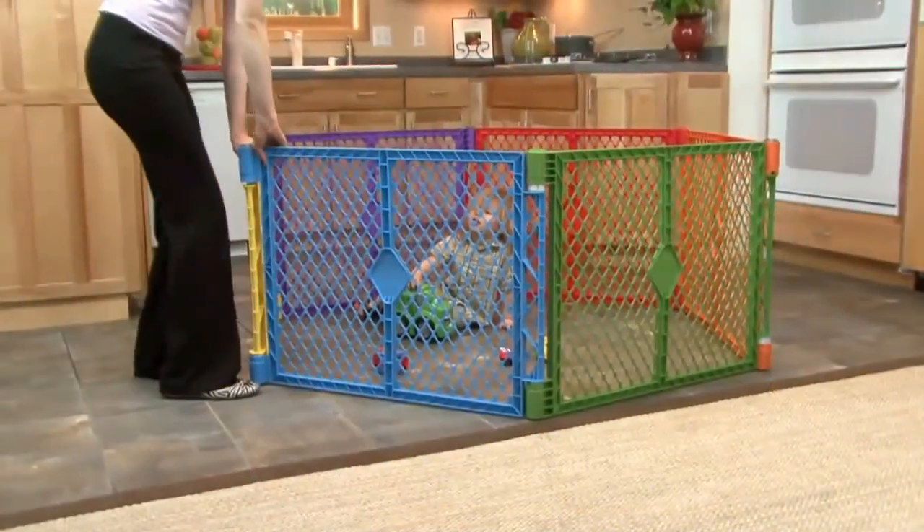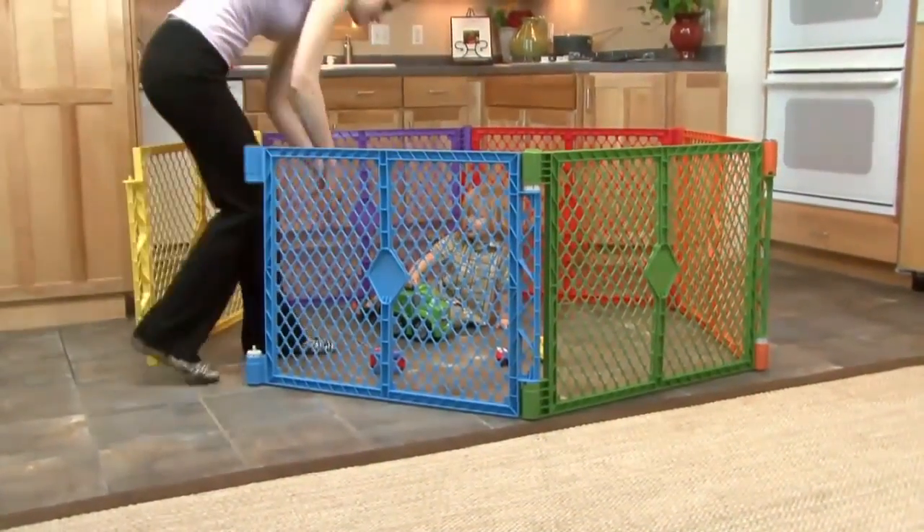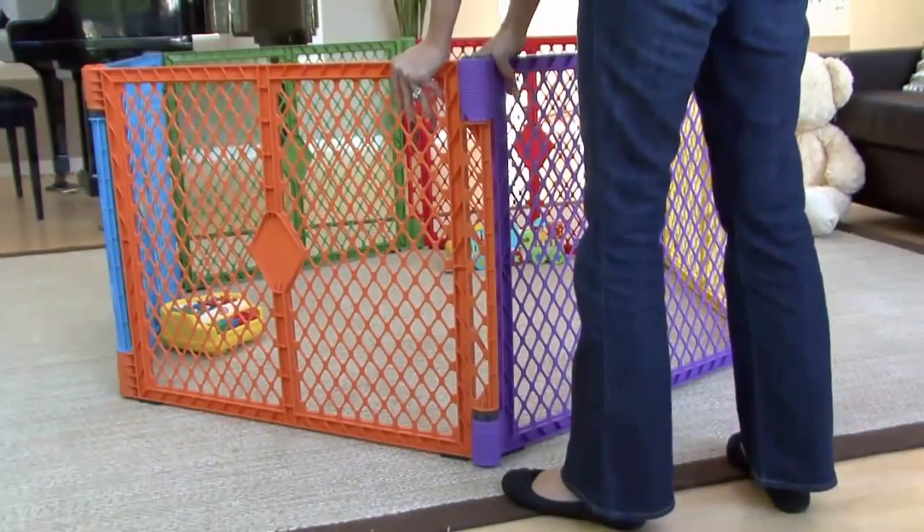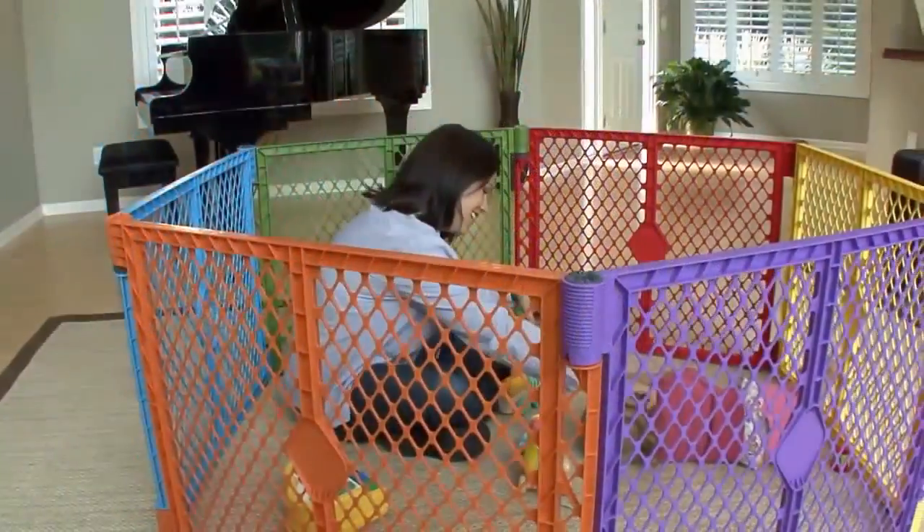The Super Yard Color Play opens easily for quick access. It can be folded and stored compactly. It's portable, durable, easy to clean, versatile, safe, and fun.